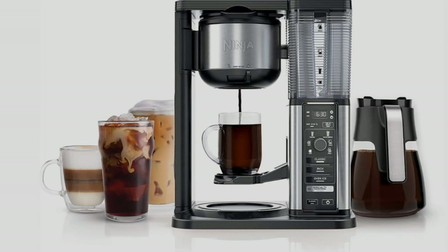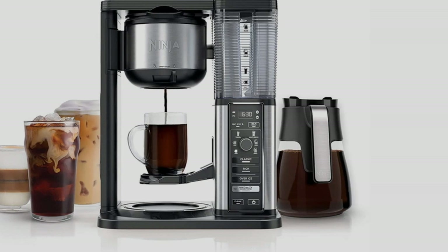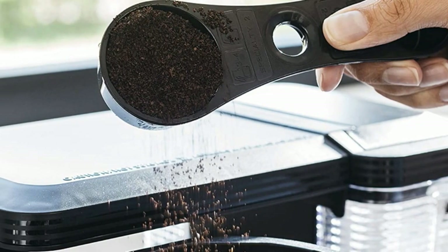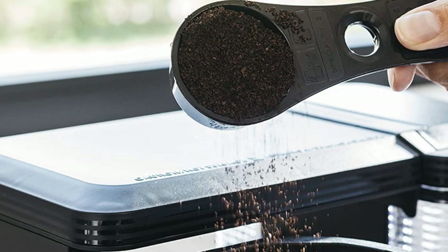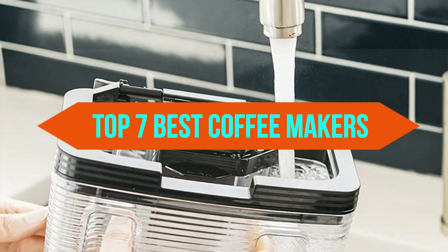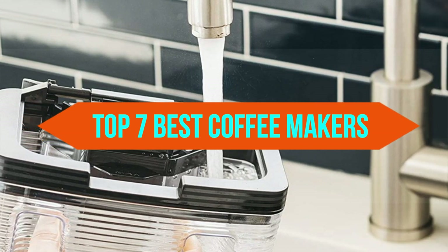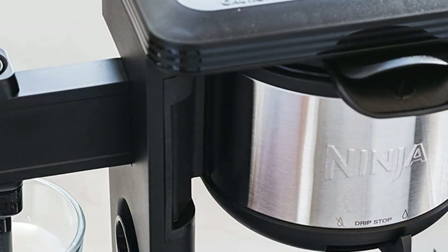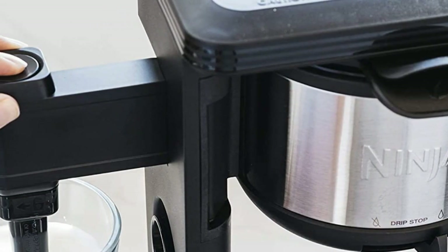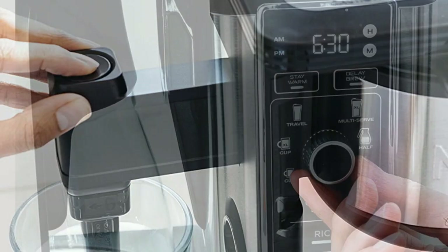Today we are discussing the best coffee makers, so you are in the right place. We have tried to include in-depth information on coffee makers in our video which will be enough to fulfill all of your needs. All of them are evaluated on their features, prices, quality, durability, reputation of the manufacturer, and customer feedback. Today you can buy the best coffee makers. We think this list will be very worthy to you. Now, let's get started with the video.